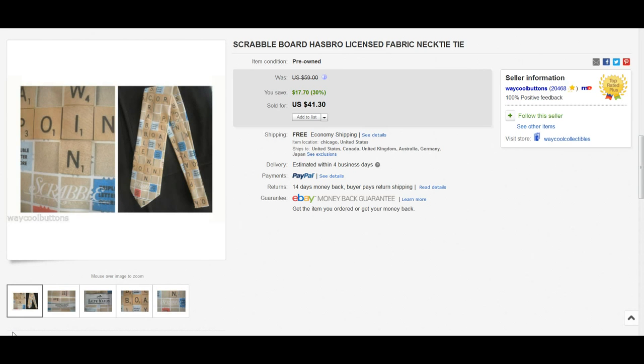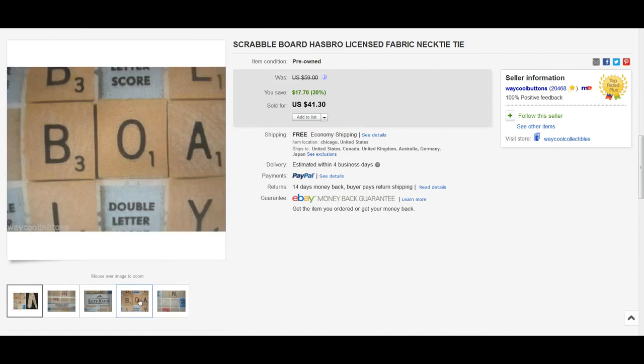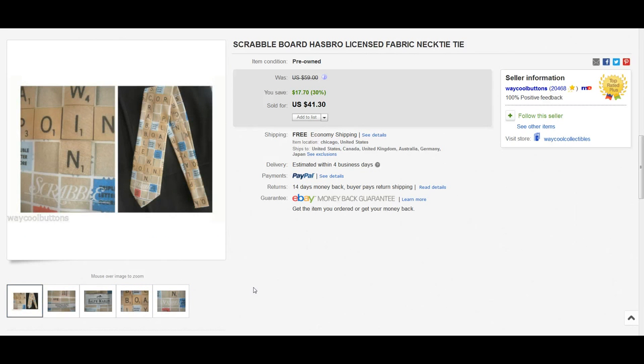The first tie I found that sold is really interesting and definitely one of a kind — it's a Scrabble tie, licensed by Hasbro, made by Ralph Marlin. It's got the tiles on it and everything, what a cool tie. What I've realized after looking through completed listings is that if a tie looks really crazy or has an interesting design, just like shirts, it usually will sell — it's just a matter of what it will sell for.